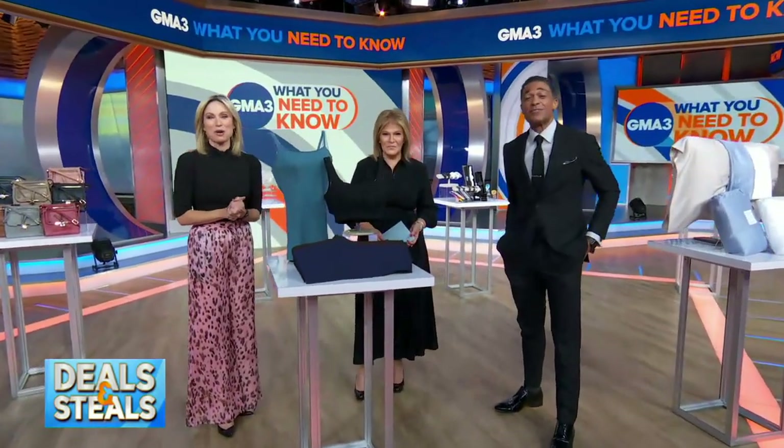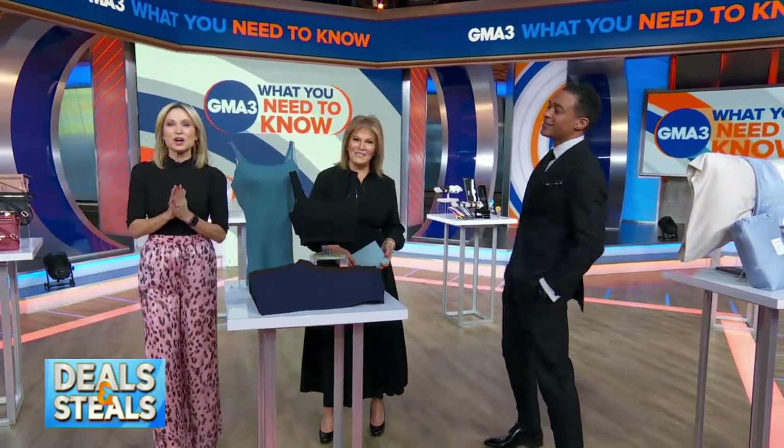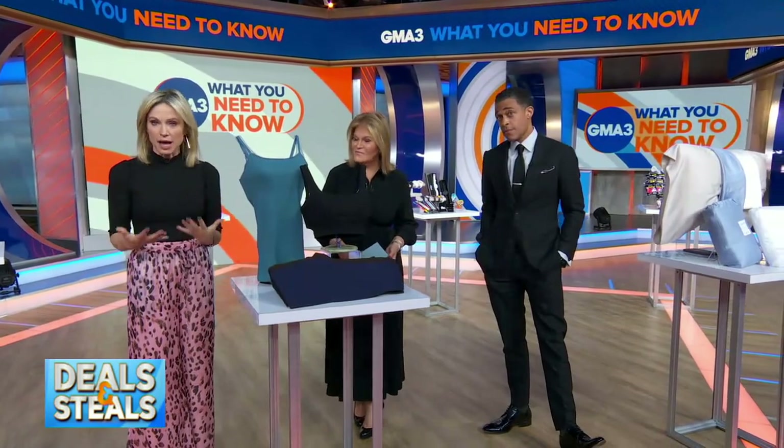It is time for Deals and Steals, where we partner with companies to bring our viewers incredible savings. Tori Johnson is here back in studio with some deals on products that are easy upgrades for your everyday life.